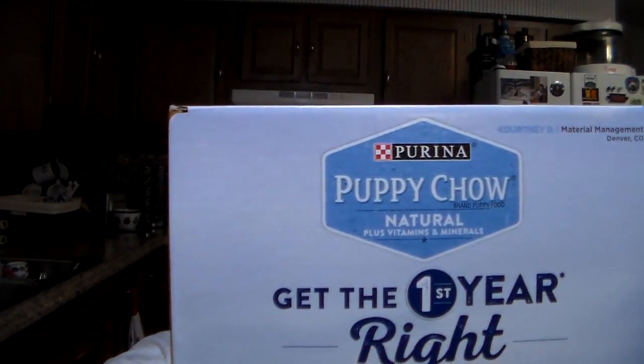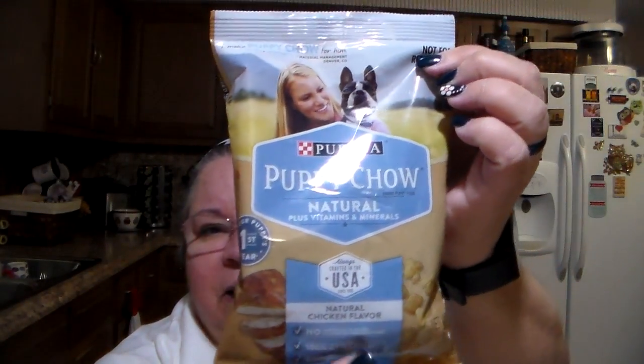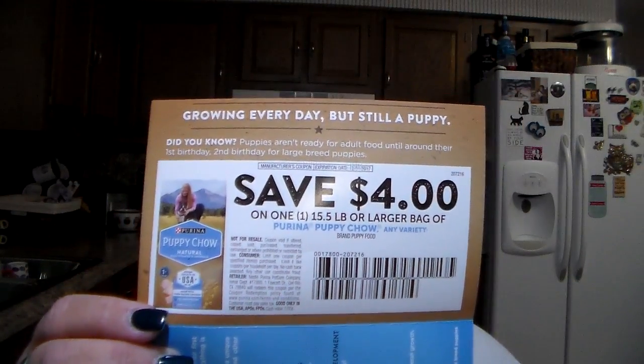Or donate it as well. Someone sent me the link to go get a free sample of the Purina Puppy Chow. And there you go — so there I went and I got this. I'm going to be donating this as well because Malachi is, yeah, he's an old man; he by no means needs puppy chow. So here it is. It comes in a — this is the natural chicken flavor, natural plus vitamins and minerals. It's a six ounce bag. And it also has, for a 15.5 or larger bag, a $4 off coupon as well.